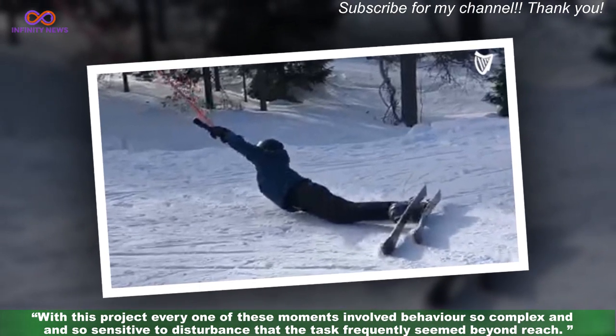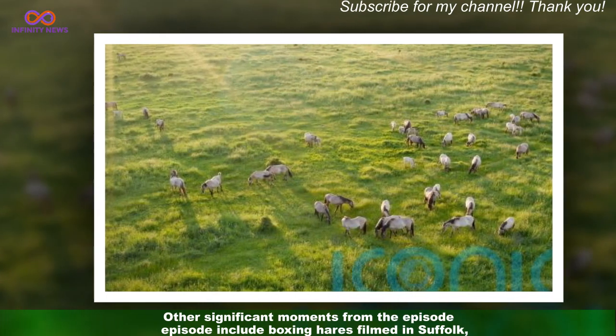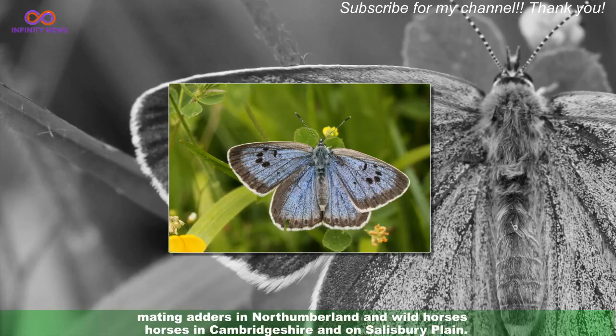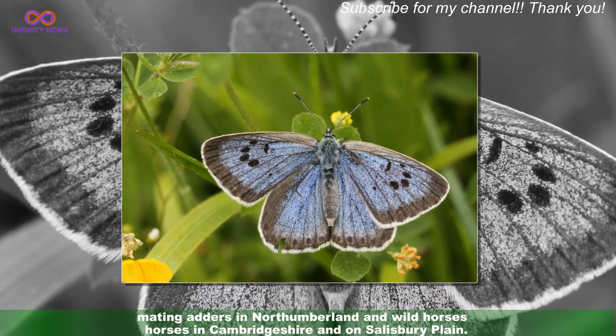Other significant moments from the episode include boxing hares filmed in Suffolk, mating adders in Northumberland, and wild horses in Cambridgeshire and on Salisbury Plain.